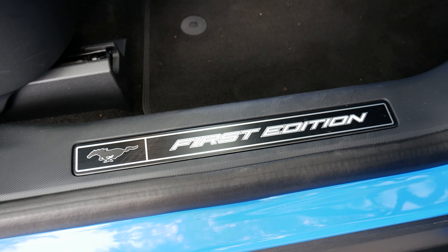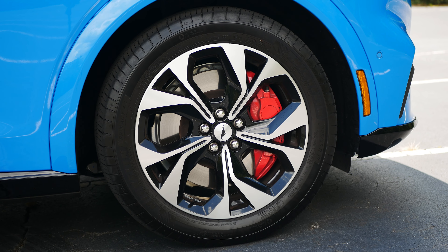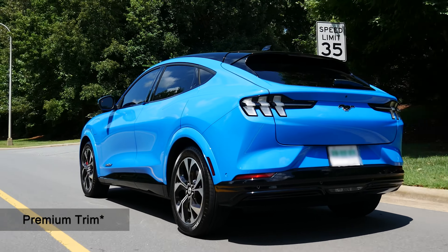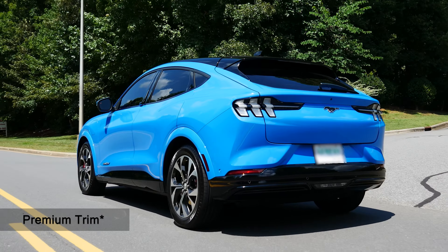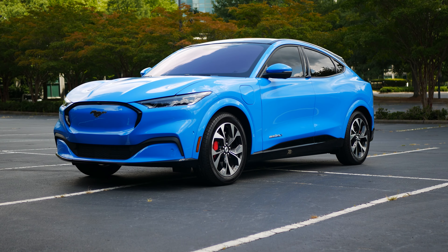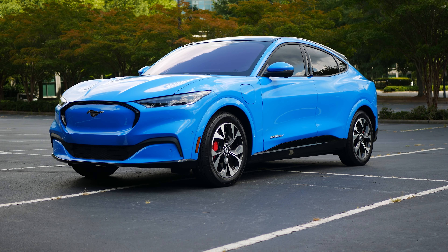Because the Mustang name is so familiar, it'll help bring attention to a vehicle Ford needs to be very successful, and regardless of what you think about the Mustang, it is one of the most successful vehicles in Ford's history. In the hopes that that history repeats itself, why not use the Mustang badge for a vehicle that will likely define the company's future?